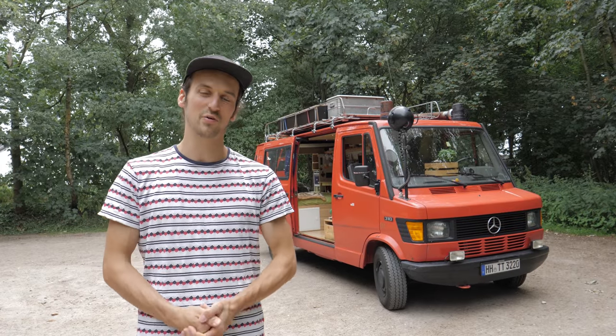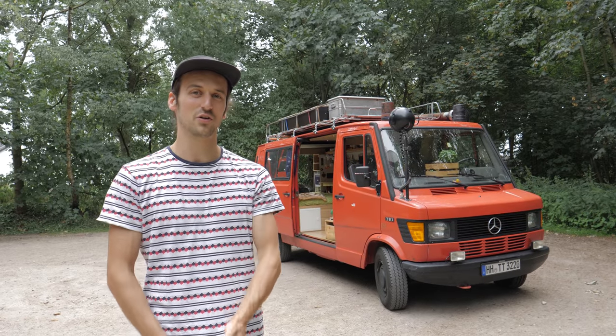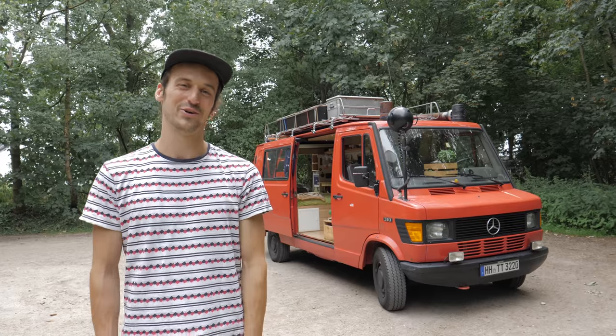Hey, how's it going? My name is Torben, I'm a filmmaker, and in this video I will give you a tour of my beautiful van.